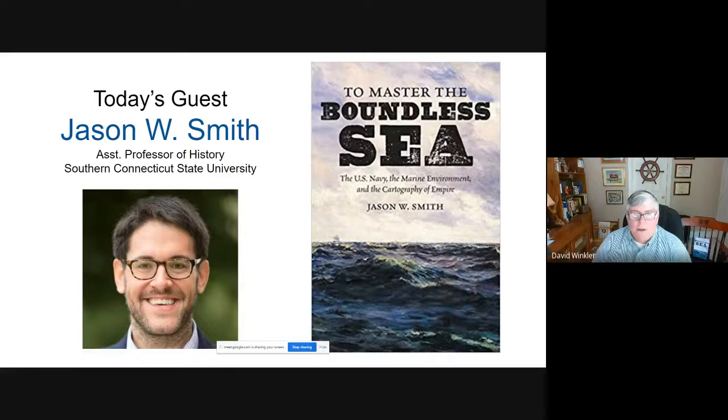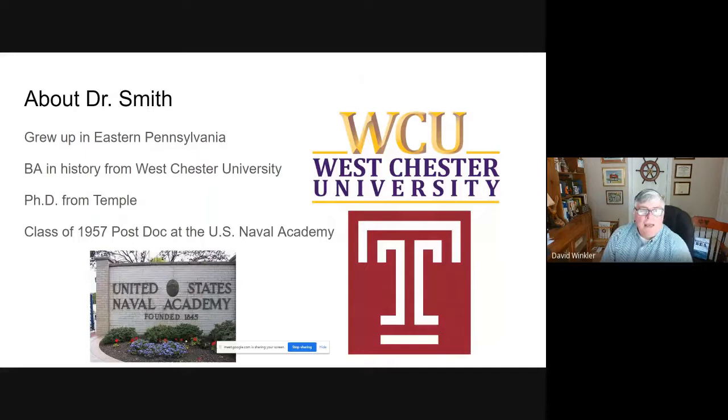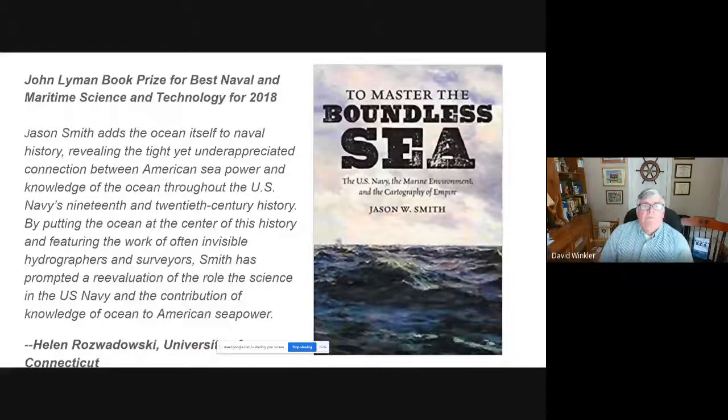A little bit about Dr. Smith, who grew up in eastern Pennsylvania. He's got a B.A. in history from Westchester University, a Ph.D. from Temple, and a Class of '57 postdoc at the U.S. Naval Academy, where he taught for a year or so. His book earned him the John Lyman Book Prize for best Naval and Maritime Plans and Technology Prize from the North American Society of Oceanic History for 2018. That's quite an accomplishment.